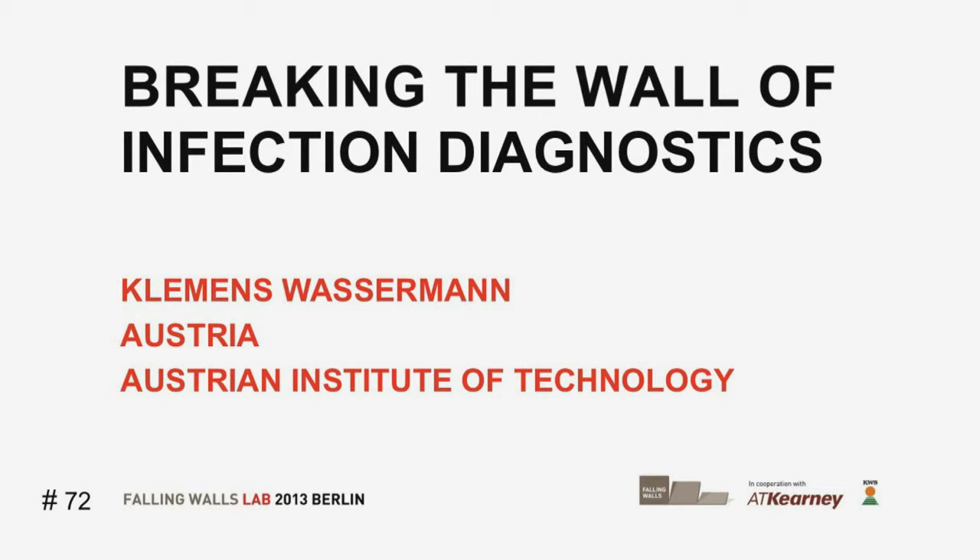Breaking the Wall of Infection Diagnostics. Clemens Wassermann, Austrian Institute of Technology, Vienna.